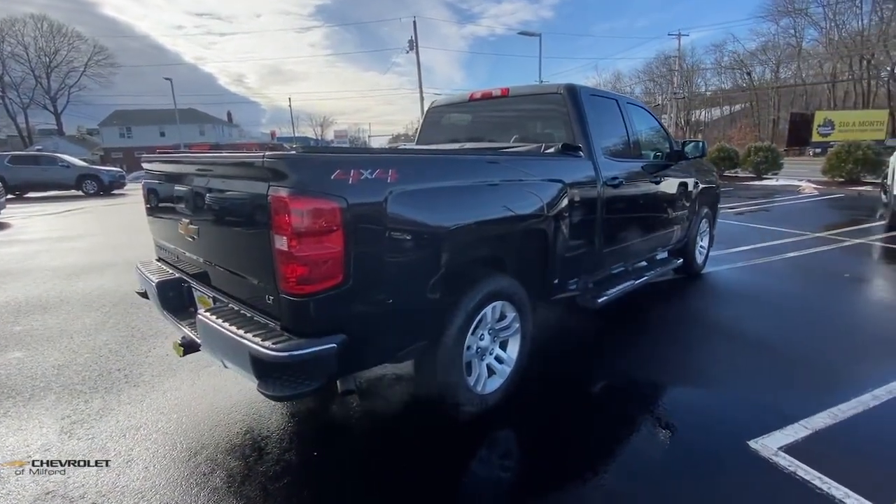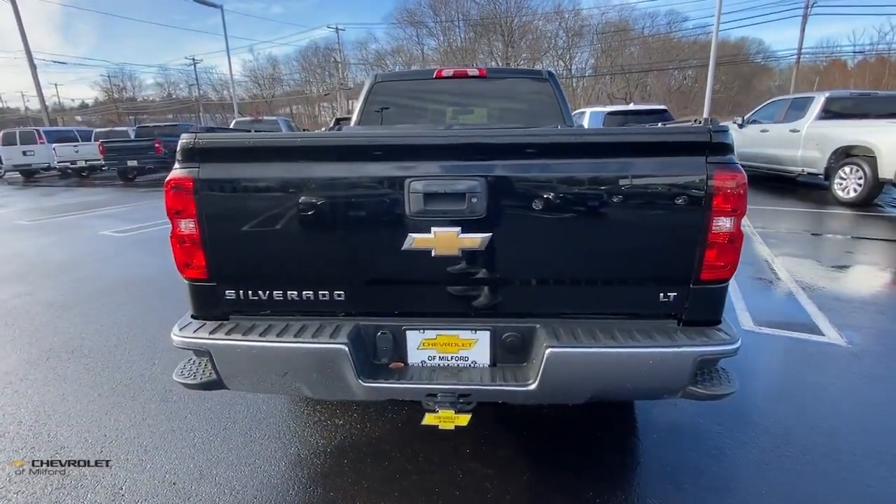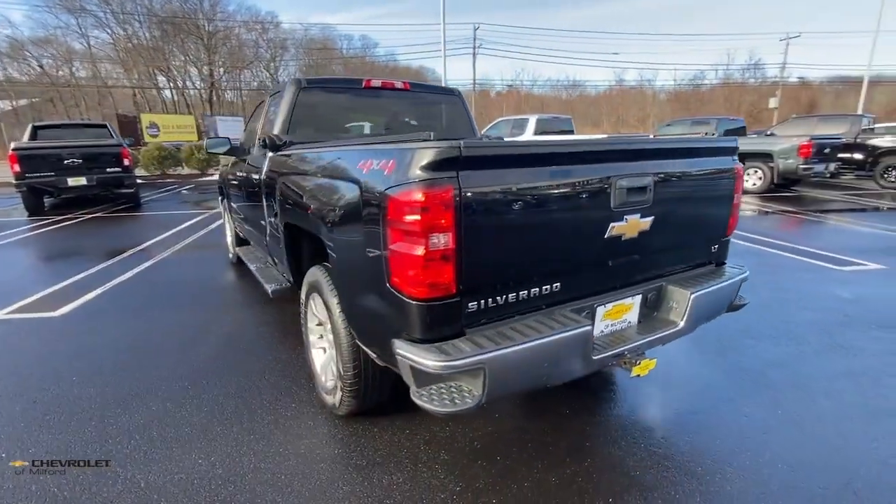The Chevrolet Silverado 1500 — the full-size pickup that's strong, quiet, and dependable, with the latest technology to keep you connected while you get the job done.